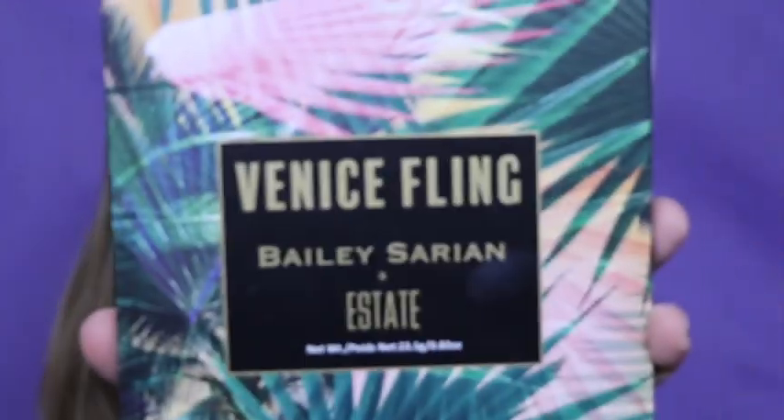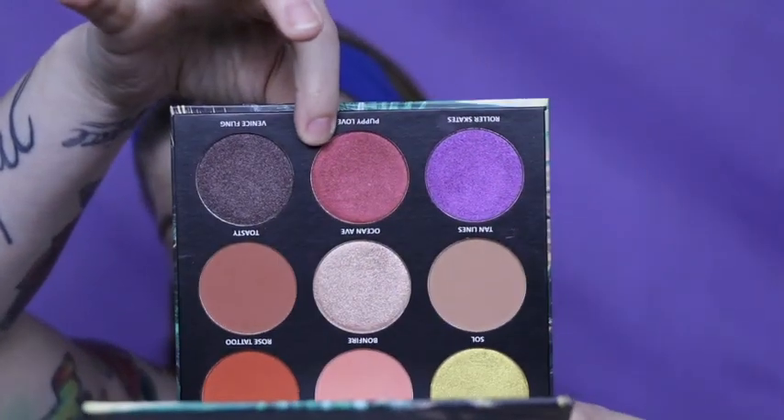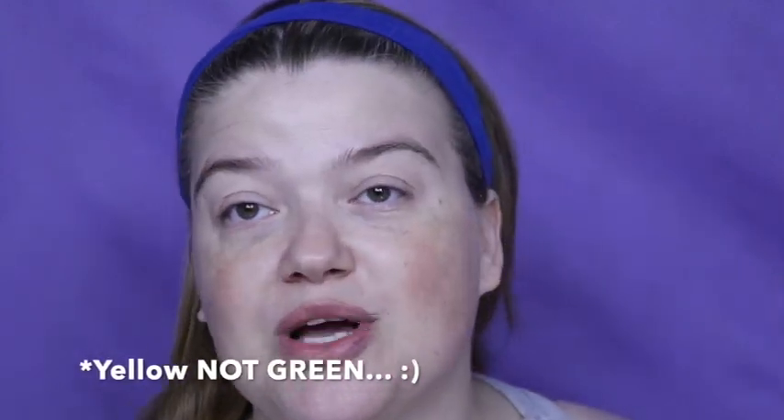So as you saw from the intro and the title, I am going to be doing Bailey Sarian's Venice Fling. The palette looks like this and the inside does look like this. I think I'm going to do a version of a sunset with a cut crease. I've been looking at the palette and the purple and the red — they're called Roller Skates and Puppy Love — these two are freaking gorgeous. However, I really want to use that green. So I think I'm going to do a red and orange gradient and then put yellow in my crease. I'm going to take a fluffy brush and apply the reddish-orange shade called Bonfire in my crease.